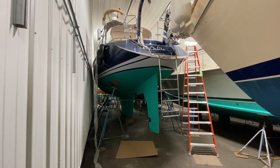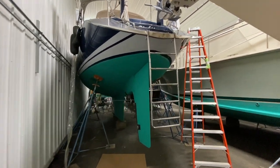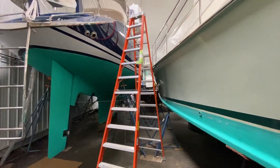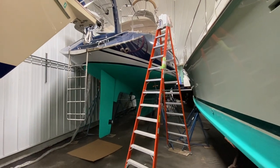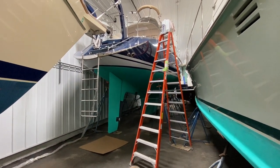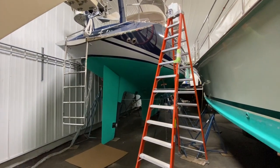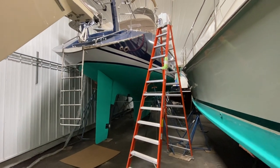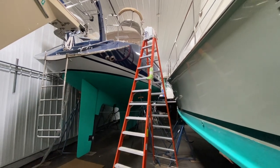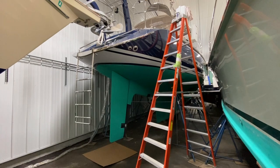We're up in Maine at Great Island Boat Yard right now. It's roughly 20 degrees outside, but this is a heated indoor storage facility. Great Island Boat Yard is a fabulous boat yard — you don't keep your boat here unless you want top-notch service, and this building is a representation of just how nice this place is.